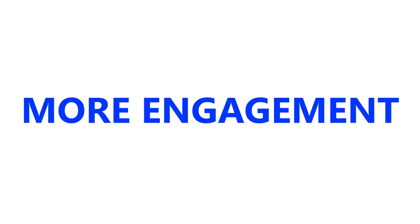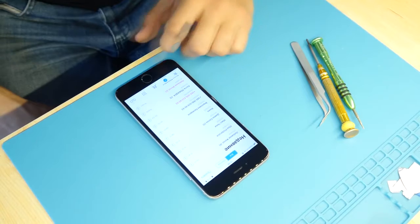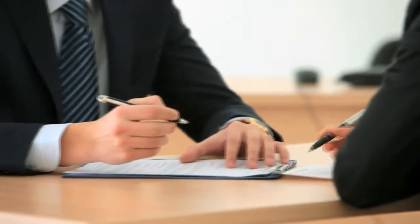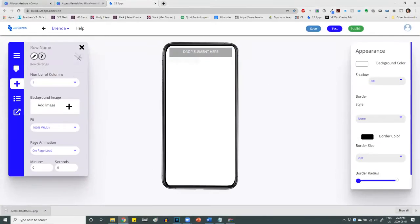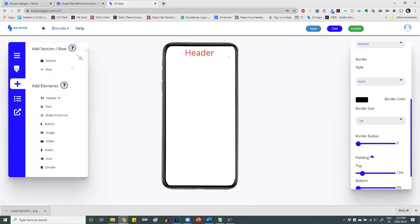And that means more engagement, more conversions, and ultimately more money in your bank account. Plus, rather than learning hundreds of hours of coding or hiring a $50,000 development team to build your app, we've created 22Apps — a drag-and-drop builder that simplifies the process down to a day for a fraction of the investment.